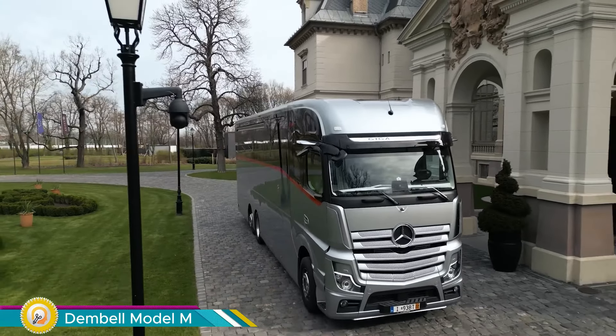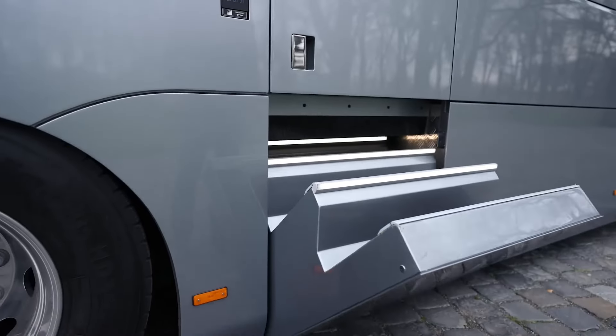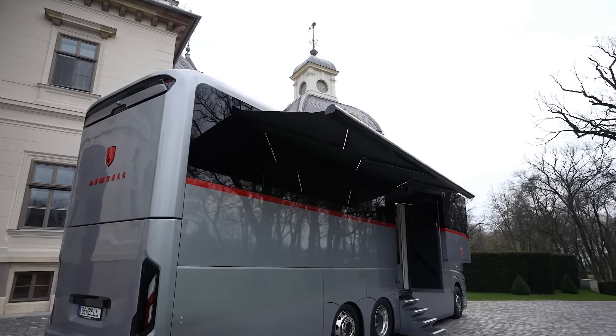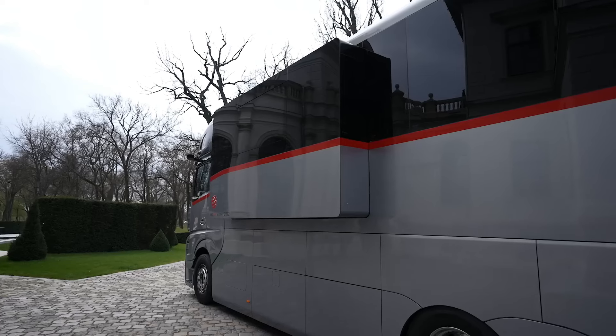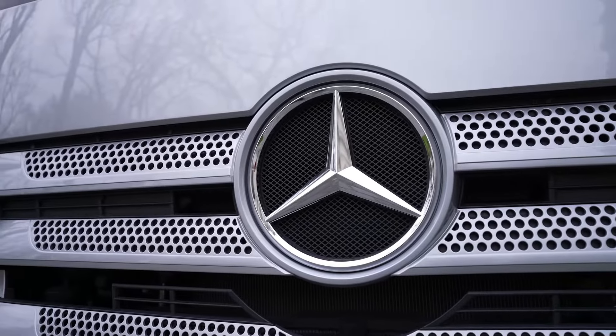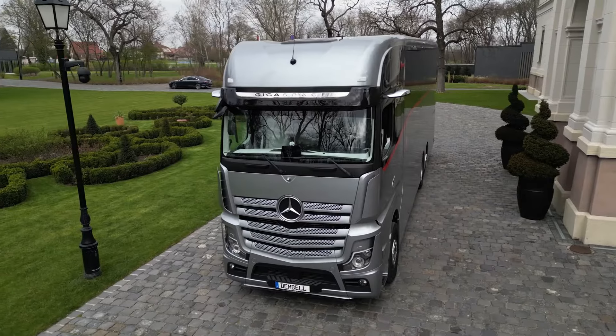The Dimbell Motorhome Model M, also known as the large garage model, is the ultimate in luxury land yachts. Imagine a 39-foot long mansion on wheels built on a Mercedes-Benz chassis. This behemoth weighs in at 23 tons and boasts a 1.5 million dollar price tag.